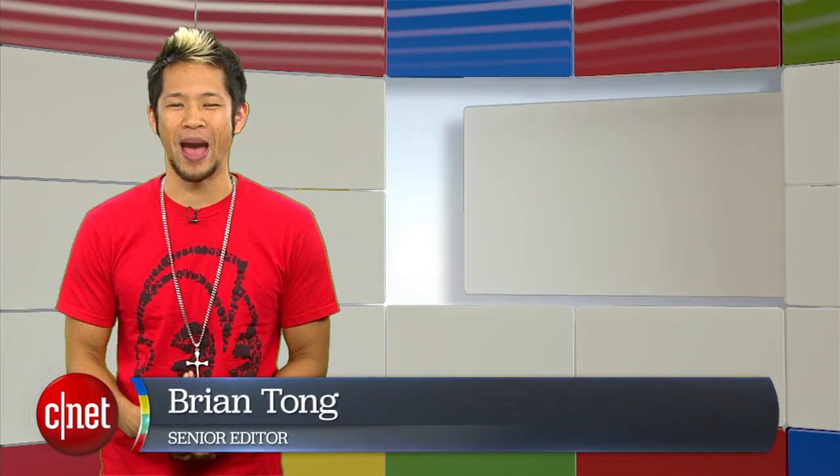What's happening? Brian Tong here, and welcome to GOOGLELICIOUS — all the Google we can pack inside of a show each week.